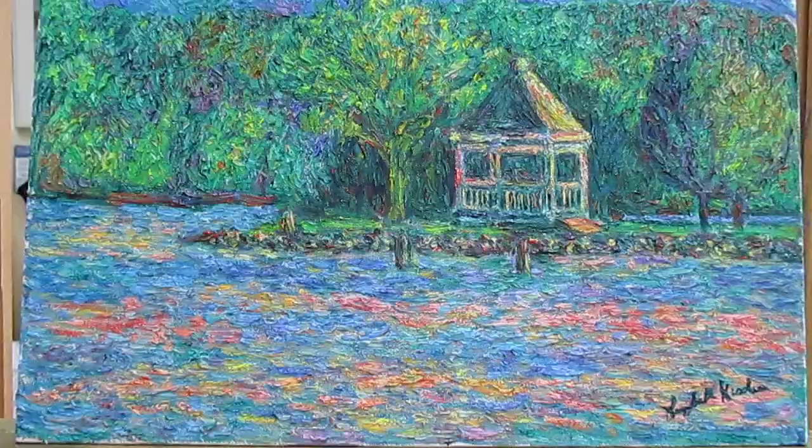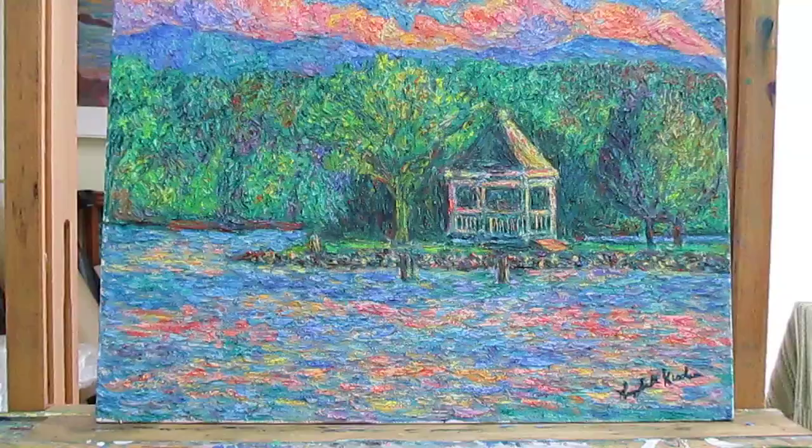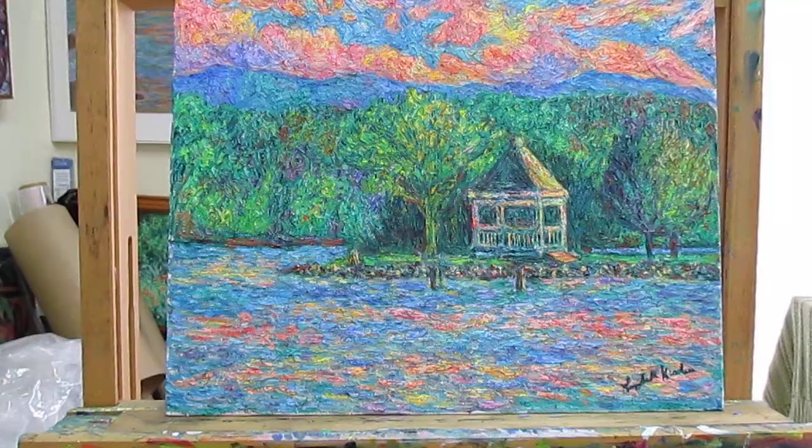We are in what's called the Ridge and Valley, but we're very close to the Blue Ridge. These are the paintings that are my main work, and they take a long time and are done over many layers. The ones I do for YouTube are very experimental, and I use acrylic paint and go very fast.